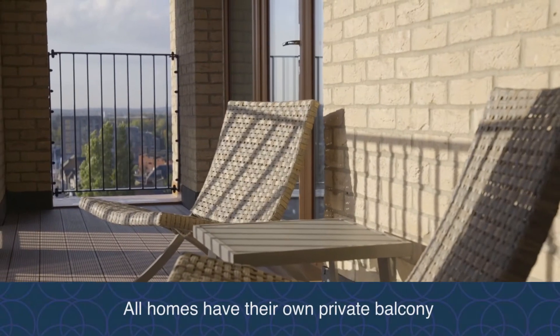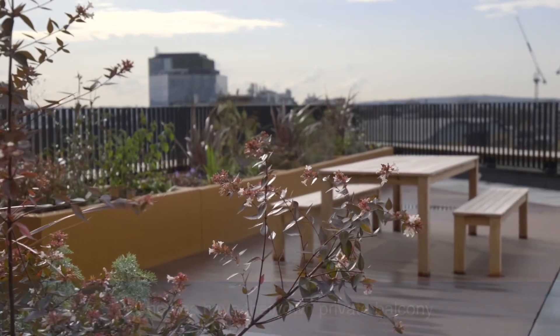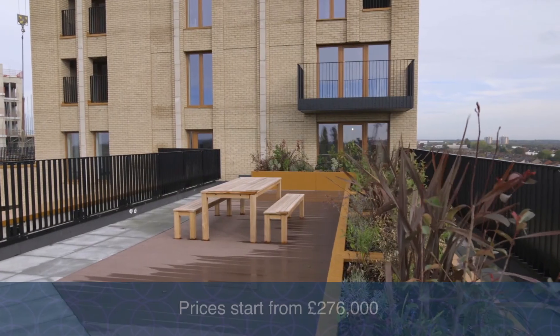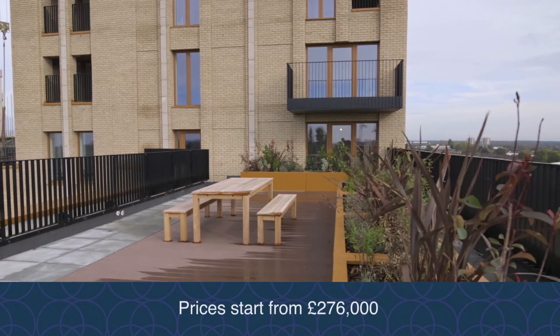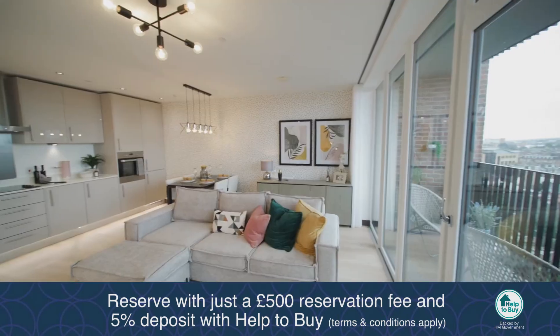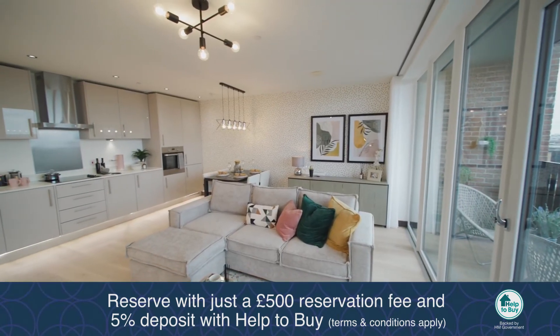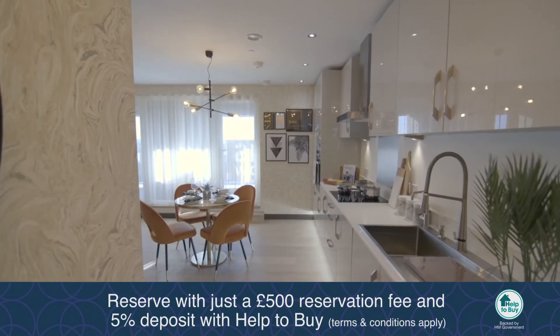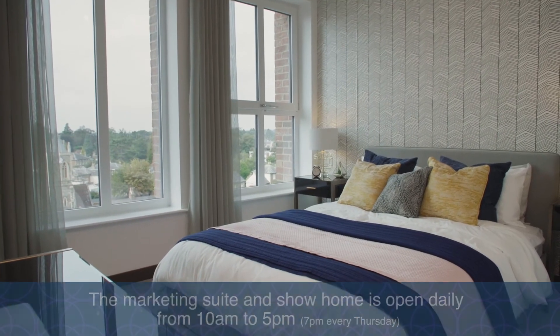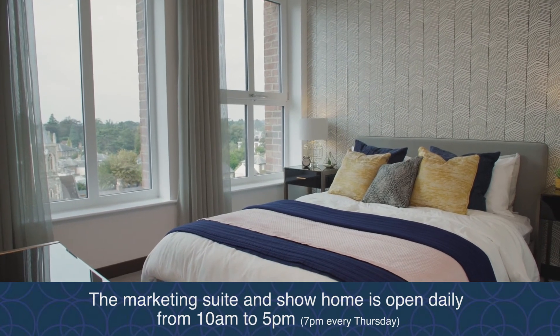All of the homes at Watford Cross benefit from a private balcony and there are two shared roof terraces. Prices start from £276,000 and Help to Buy is available on selected plots. We understand that moving is often an expensive and stressful time, so we're pleased to offer a number of incentives to make the experience as relaxing and hassle-free as possible. To find out more about our offers, please get in touch.